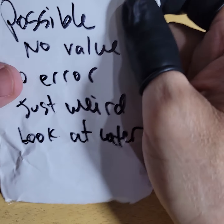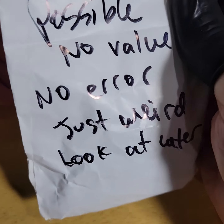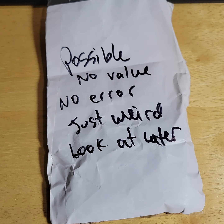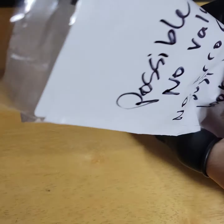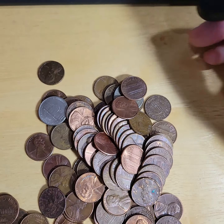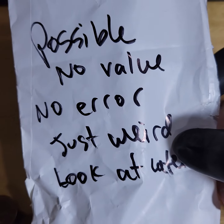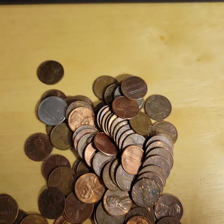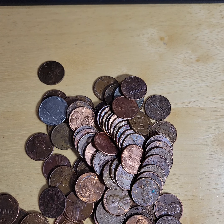Many months ago, if I saw something interesting, I just threw it in a bag. And this is the bag. It's got to be like a roll or two worth of pennies. Every single one of these pennies, I said there was something interesting or weird on it, and I was going to look at it later. Guess what today's date is? Today is later date.